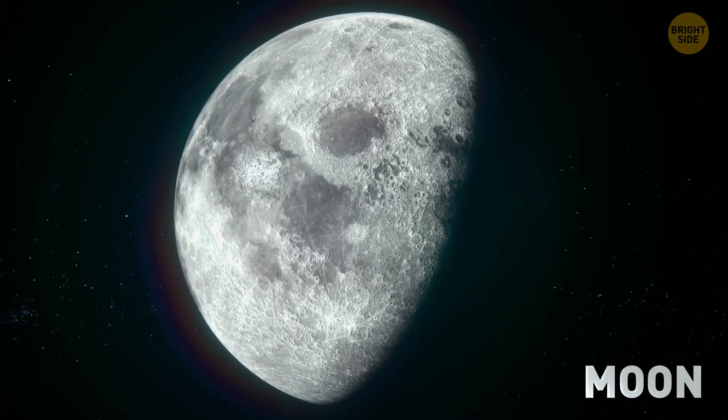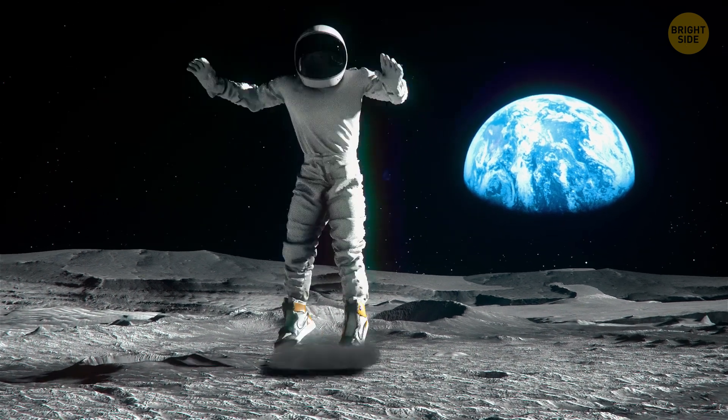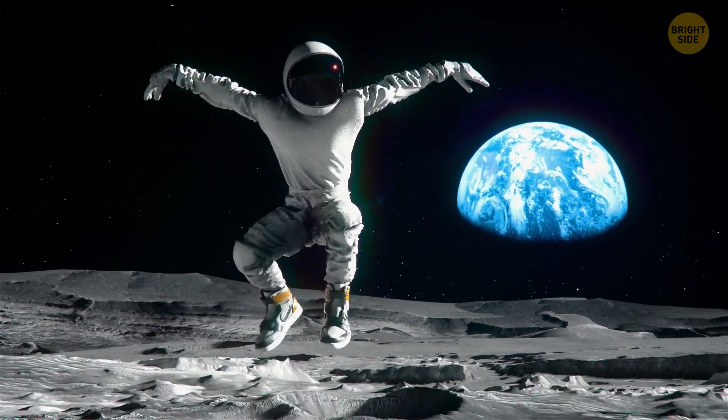Switch to the Moon. Gravity on the Moon is 10 times lighter than Earth's. 9 feet.